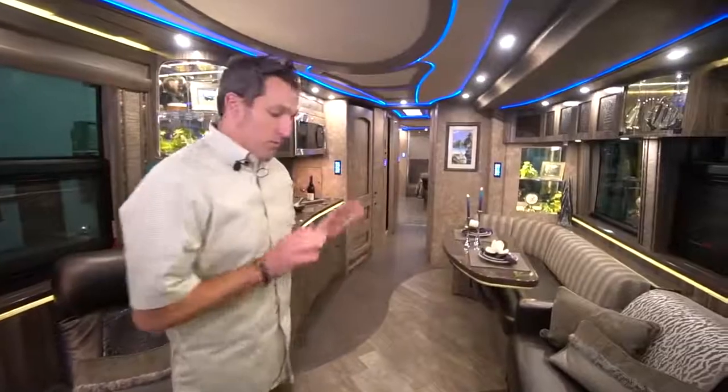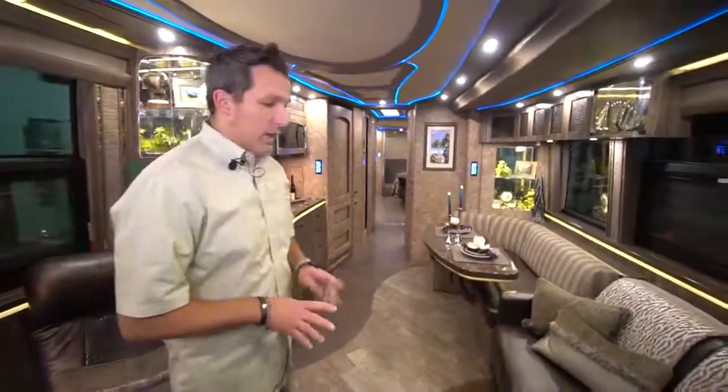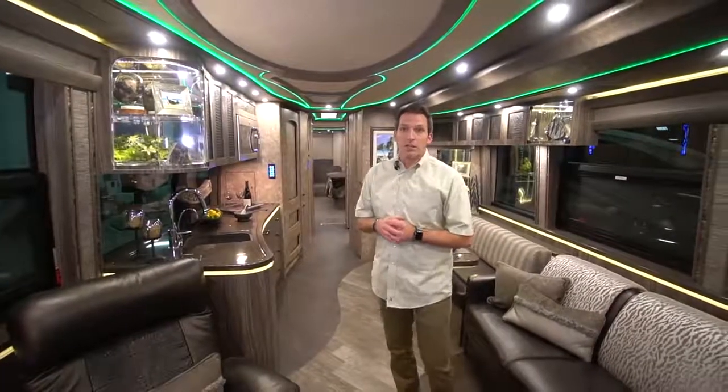Going back toward the rear of the coach, the floors are heated. When you step out onto a heated tile floor and it's cold outside or cold in the coach, it's really a nice effect.